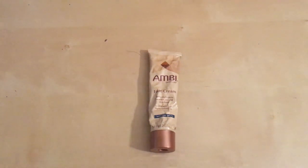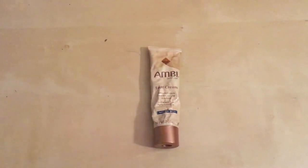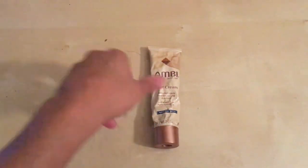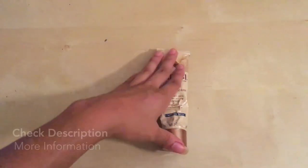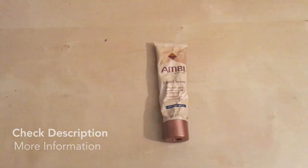So again, this is the Fade Cream from Ambi Skincare. It's really great. Try the one for normal skin if you're not sensitive — the one for sensitive skin is also really great. I hope you get to try this and I really hope this information was helpful.